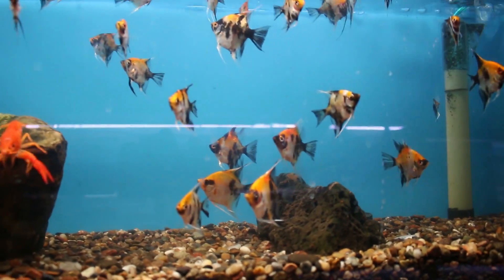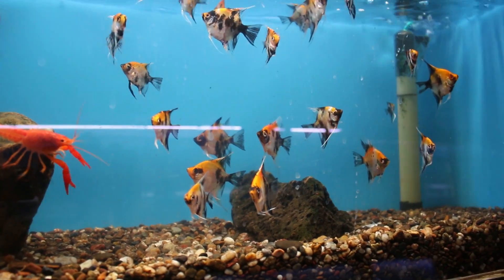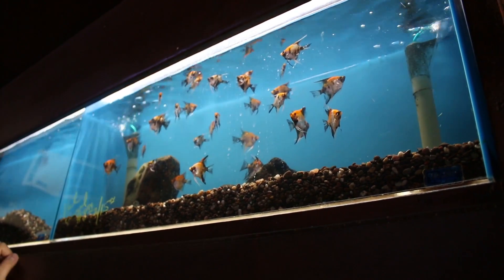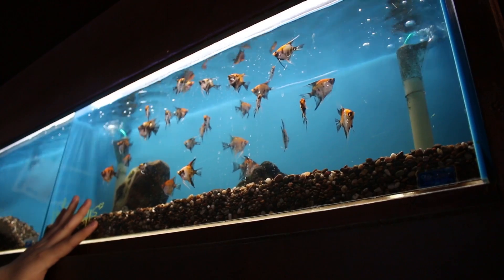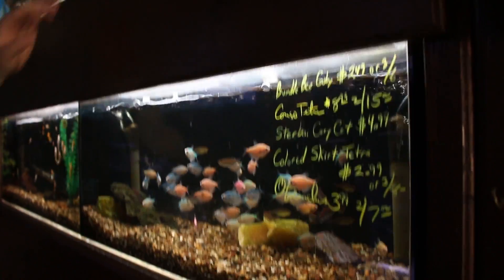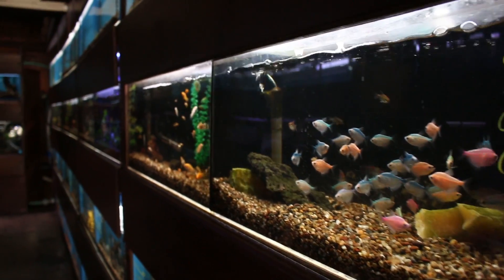They've got some angelfish up here — koi angels. Oh my gosh, I love angelfish, I can't get over them. These angelfish go really great with planted tanks because they're just so graceful. When they get really large in a big tank grown to full adult size, they look fantastic in a planted tank. These still look pretty small so they've got some time to grow. If you like to buy fish and watch them grow and raise them from babies, they've got some small angels here at Tropical Imports.